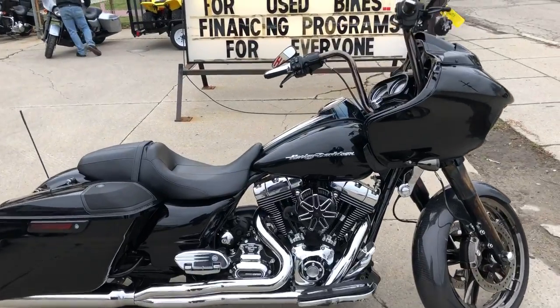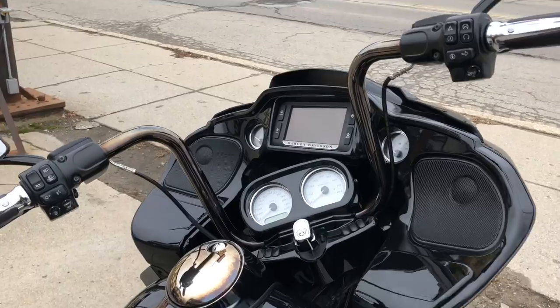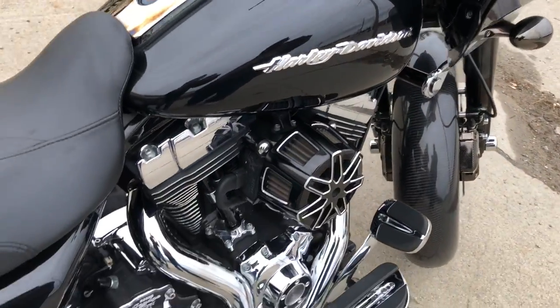Hey guys, ApprovalPowerSports.com here doing some more videos on Harleys that just came in. We are stacking them deep here. This one's a 2015 Road Glide Special, only 16,301 miles.